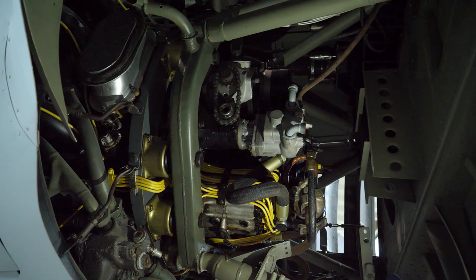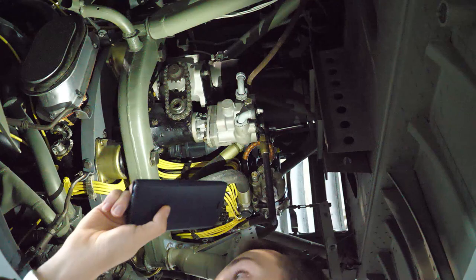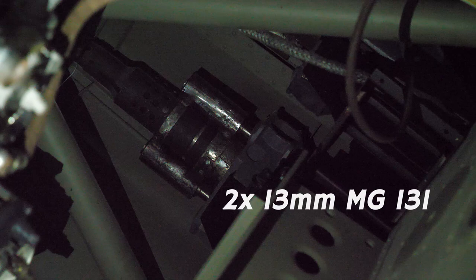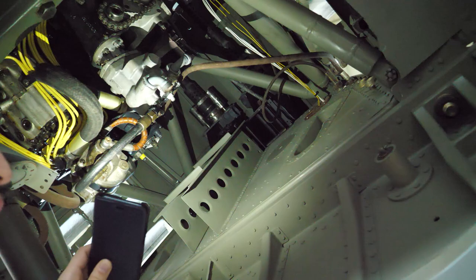You can see the actual engine — BMW 801. The A8, of course, is sort of the zenith of the Anton design. And if we look all the way up, you just get a glimpse of it — that little bit of aluminium machinery up there. Those are the machine guns of the Focke-Wulf right there.